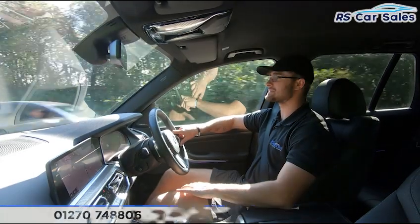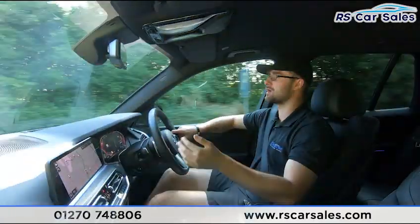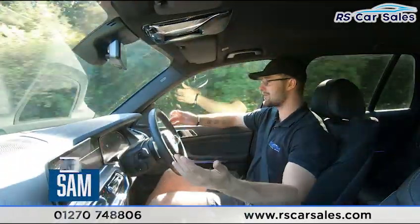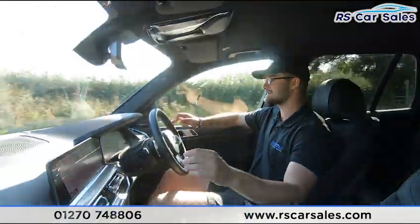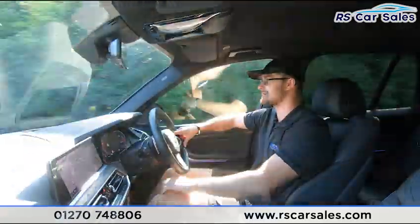Now for the video test drive of this BMW X5 XDrive 30D M Sport. The purpose is to show that the vehicle drives exactly how you would expect. As you can see, I'm not having to fight with the steering wheel to keep it going straight — it's not pulling to the left or right.